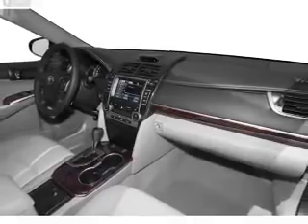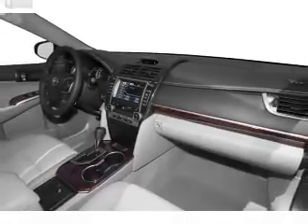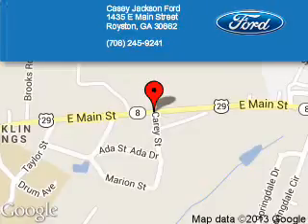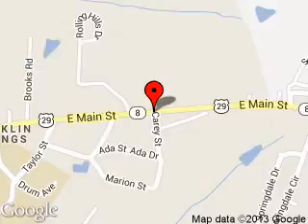Let us put you in the driver's seat today — call or click to contact us. Casey Jackson Ford is dedicated to doing everything possible to ensure that the experience you have selecting your next vehicle is a pleasant one. We are located at 1435 East Main Street, Royston, GA 30662.